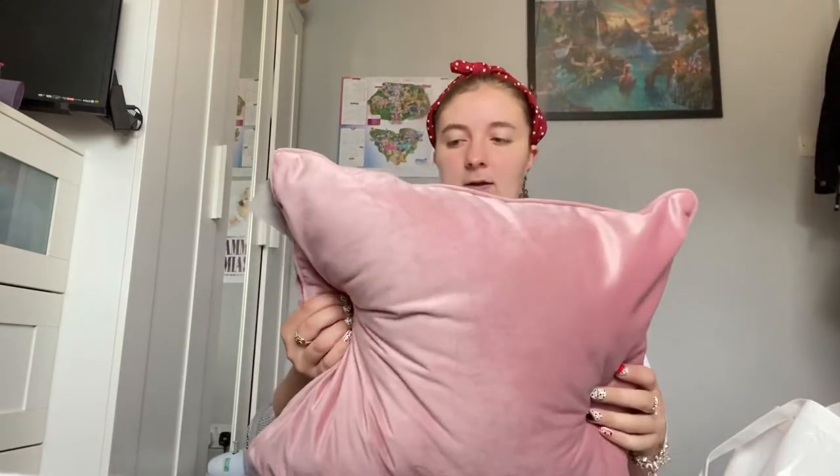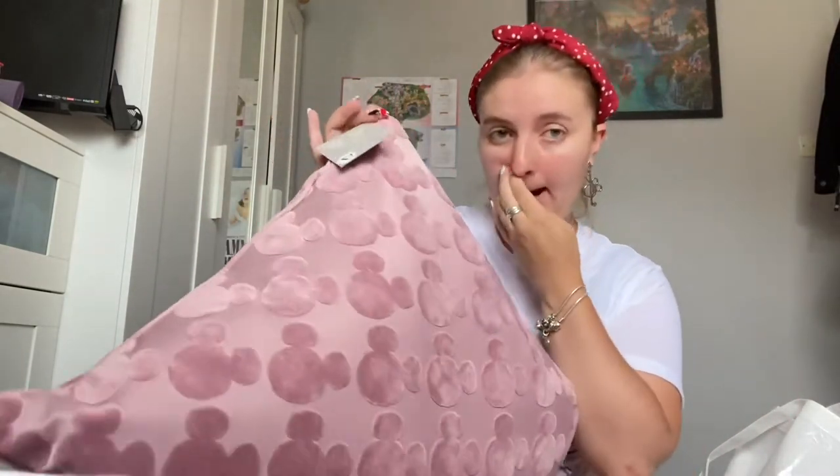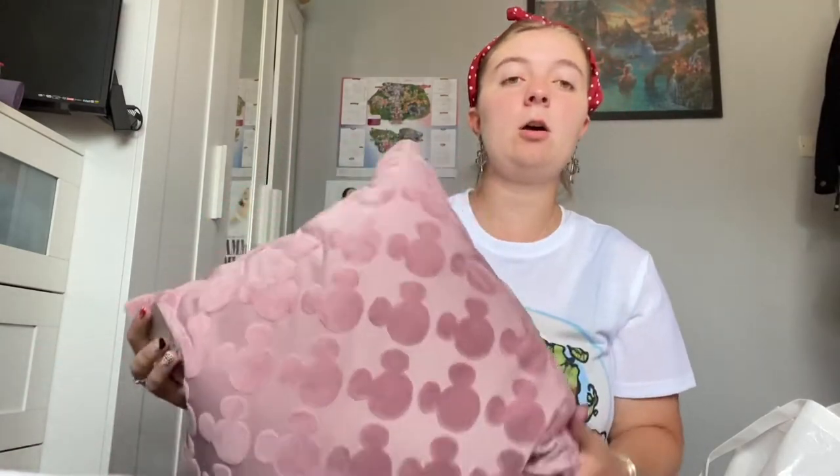The first thing I'm going to show you is this gorgeous Mickey Mouse cushion that I got from Primark — it was £7. I got two because I like them to go on my bed and they're really plush and comfortable. I thought £7, can't really go wrong, so I was pretty chuffed with that. Primark was actually really empty compared to where I normally go, so it was really good because I actually managed to get a good look around the shop.